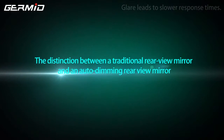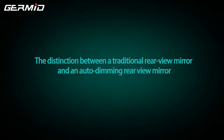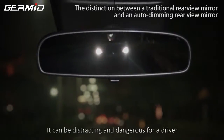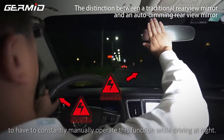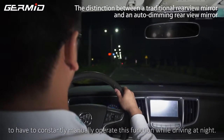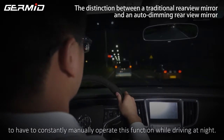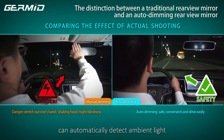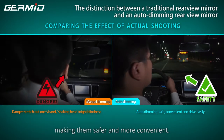The distinction between a traditional rear view mirror and an auto dimming rear view mirror: many vehicles are equipped with a manual dimming rear view mirror, and it can be distracting and dangerous for a driver to constantly manipulate these controls while driving at night. By comparison, an auto dimming rear view mirror can automatically detect ambient light and adjust the mirror's brightness without the driver's input, making it safer and more convenient.